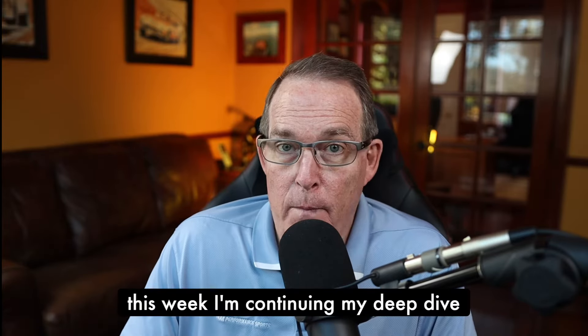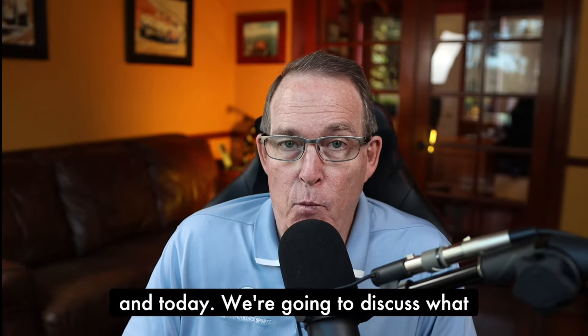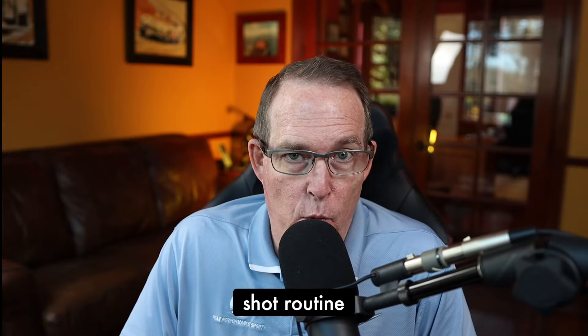Hi, welcome to the Golf Psychology Podcast. I'm Dr. Patrick Cohn, a mental performance coach at Peak Performance Sports. This week, I'm continuing my deep dive into pre-shot routines for golfers. And today, we're going to discuss what goes into the planning stage of the pre-shot routine.